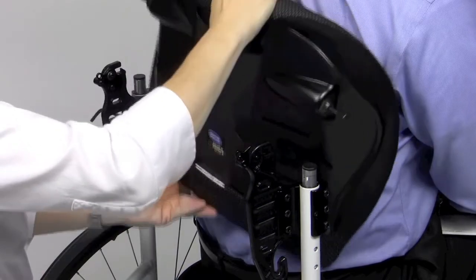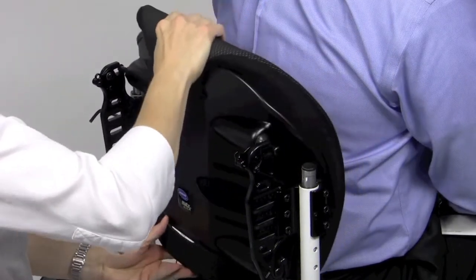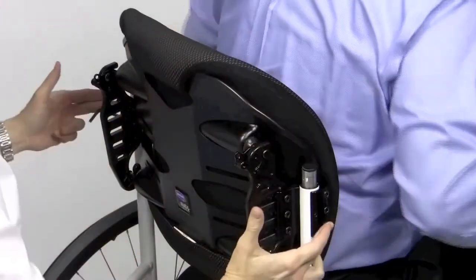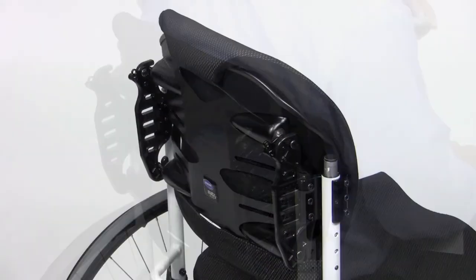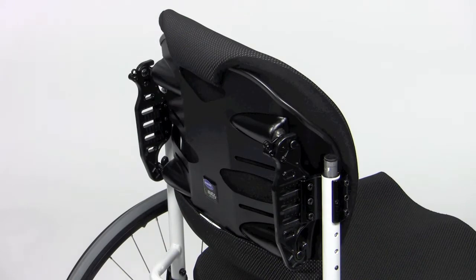A set screw will lock the hardware into place. The attachment bracket for the back canes are one inch in diameter, and spacers are provided to accommodate three-quarters inch and seven-eighths inch diameter tubing.